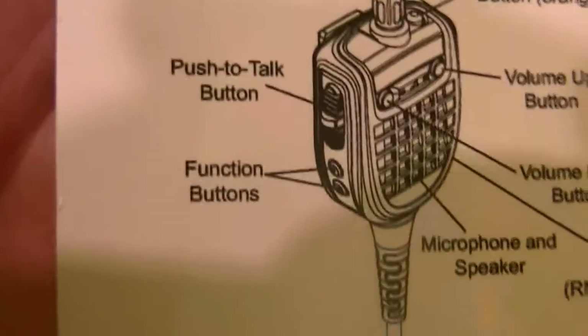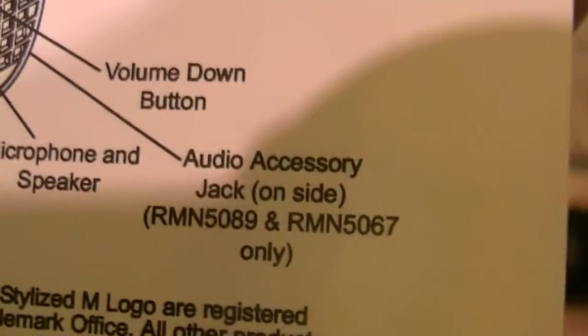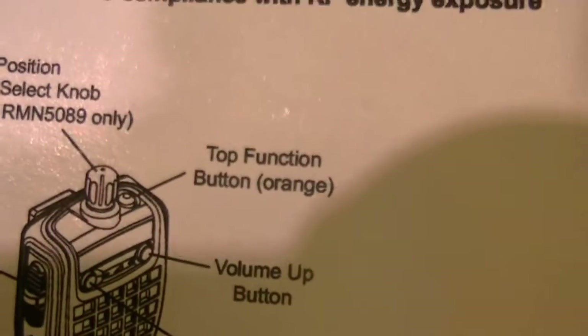I'll let you look at the mics while I do this. There's evidently a difference between the two, I'm not sure what. But this is a quick guide — it just tells you you've got your 16-position concentric switch, you've got your push to talk, function buttons, and microphone and speaker, audio accessory jack on the side, and volume up and down, and top function button, which is the orange button.